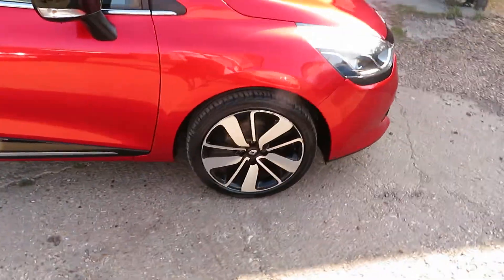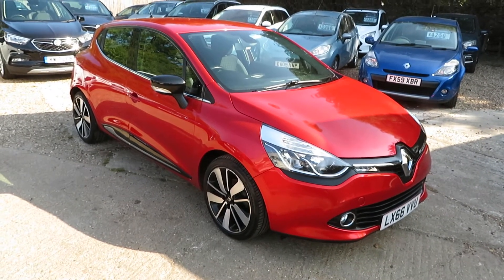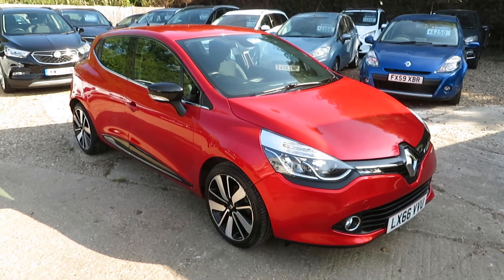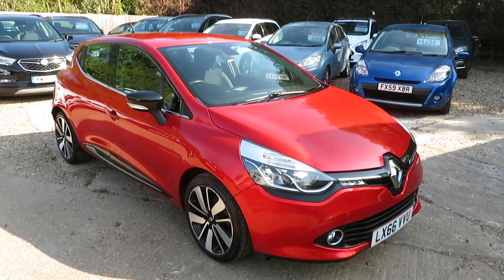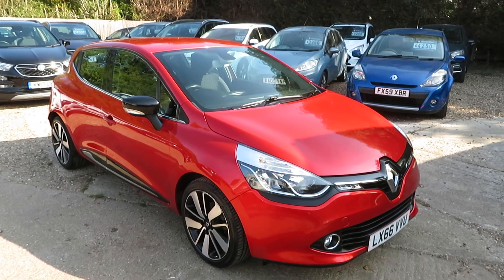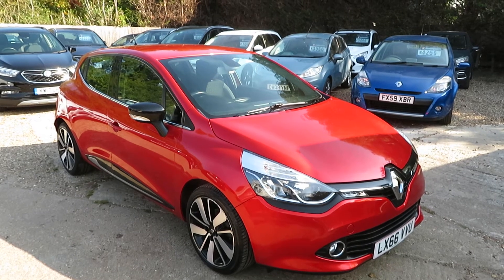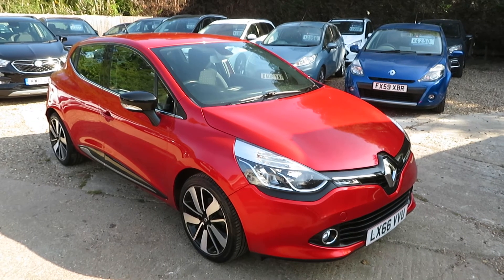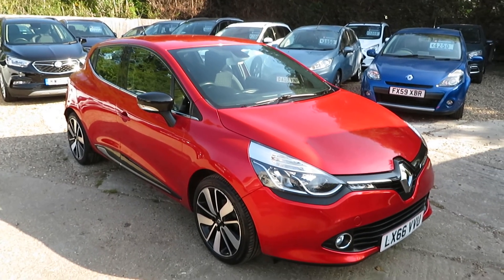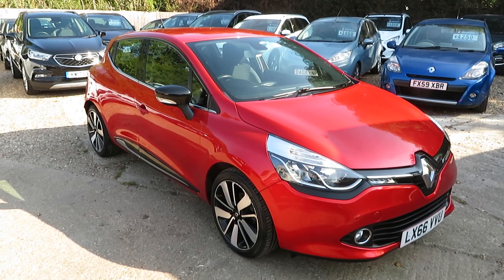So that is a Renault Clio 1-litre Dynamic S with navigation, petrol, five-speed, in stunning condition. It's a one-owner car with 19,000 miles. We're doing low-rate finance at the moment — a great time to get finance as rates are really low — and you can take it up to seven years, making it a very affordable car. Give us a call on 01276 451794 or 01276 451026. We're working by appointment at the moment due to COVID, so call us, book an appointment, and we look forward to speaking to you soon. Thank you very much, bye.